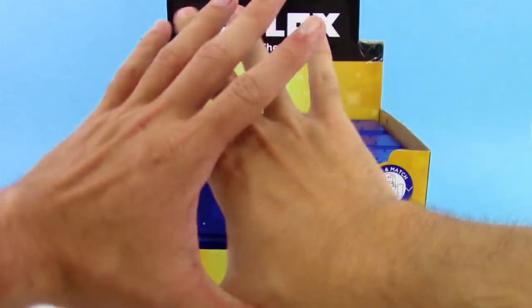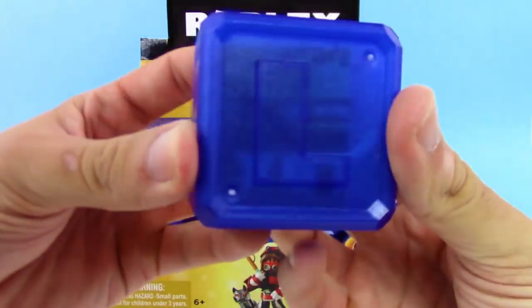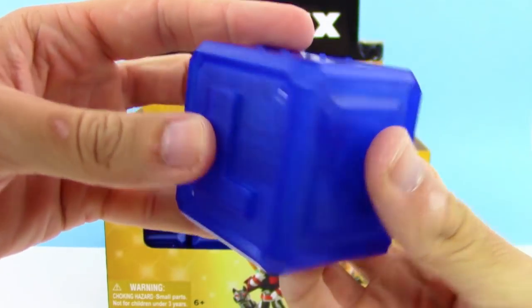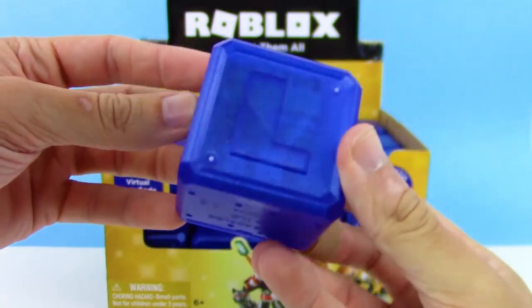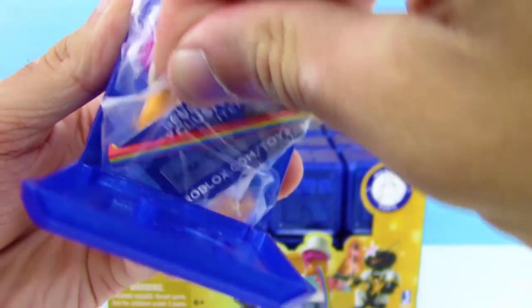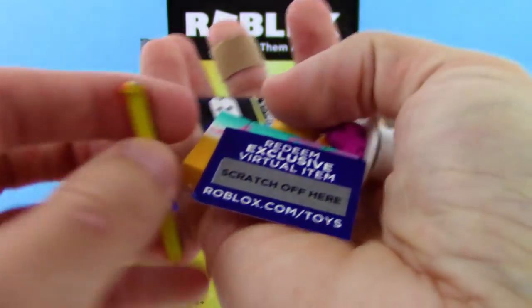Hey guys, we're here with another full box and really cool — oh my goodness, look at that, is that guy just shooting out some rainbows? We went ahead and opened up all the little packagings here to help speed this video along. We found these at Target, they were $3.99 a piece. This is the new Celebrity Series and I'm loving the see-through blue box. Right off the bat I see the rainbow — I think we got the throw-up rainbow guy!